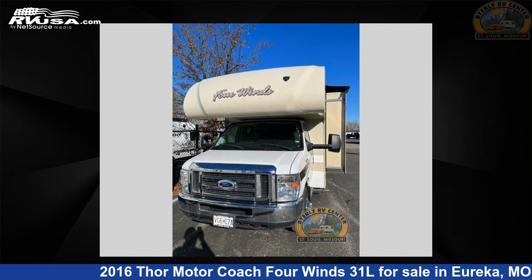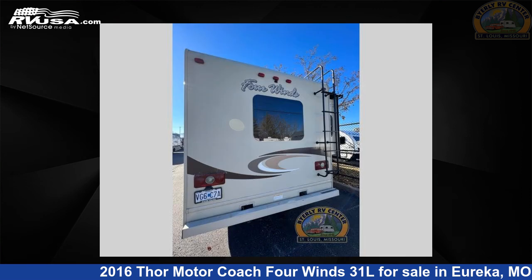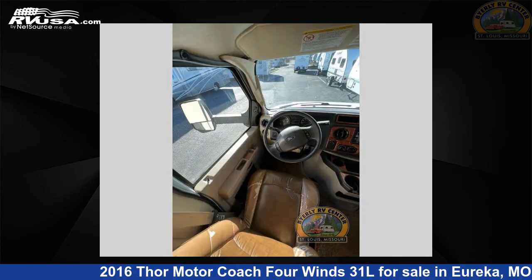This used Thor Motor Coach is 32 feet 0 inches in length and features two slide-outs, a bronze coin rolling stone interior, sleeps 6, and 40 gallons fresh water capacity. The floor plan layout of this Class C features bunk over cap, rear bedrooms.